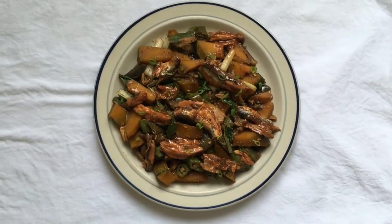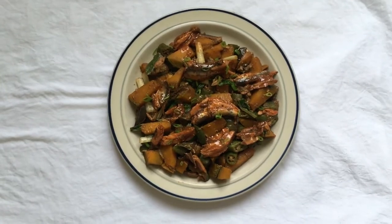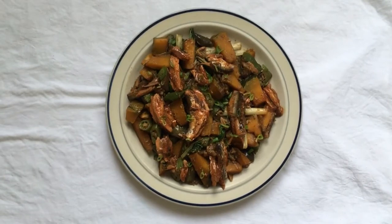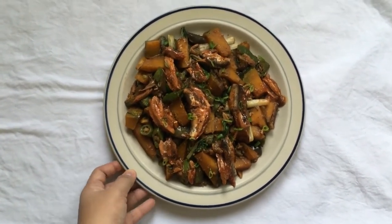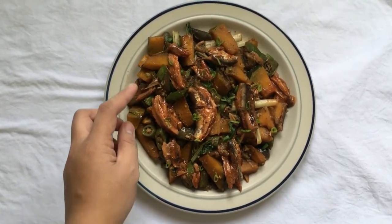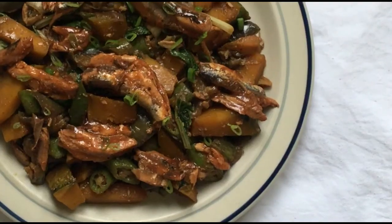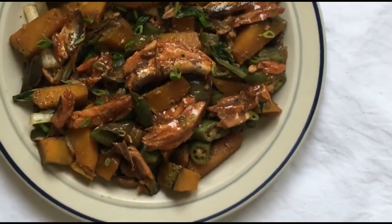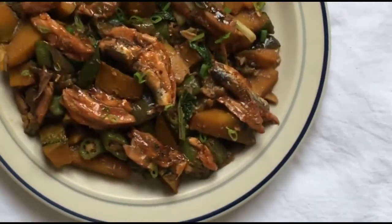And another gulay meal — meron tayong mixed vegetables pa rin, tapos nilagyan ko pa rin siya ng sardinas. Mas healthier siyang version instead of meat talaga yung gagamitin mo. So pwede mong i-lessen lang yung sabaw ng sardinas para magawan mo rin ng twist. Kasi may iba na mas gusto nila medyo maalat, yung mas maraming toyo. Or may iba naman din na gusto nila medyo walang masyadong sabaw, so you can totally remove yung sabaw ng sardinas — depende sa preference mo.